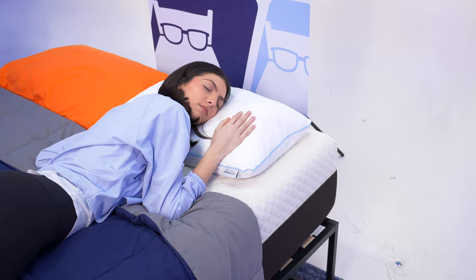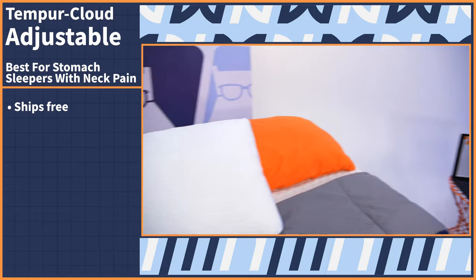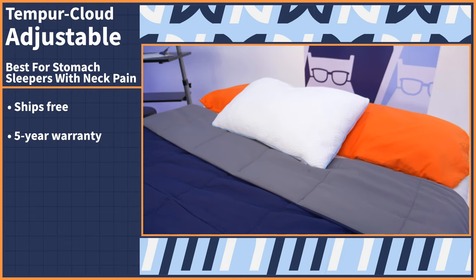When I tested this pillow for myself, I loved the adjustable design, which I used to remove some fill and lower the loft. I also felt pressure relief immediately and woke up with no pain in my neck. As for policies, the TemperCloud Adjustable Pillow ships for free and comes with an impressive five-year warranty.